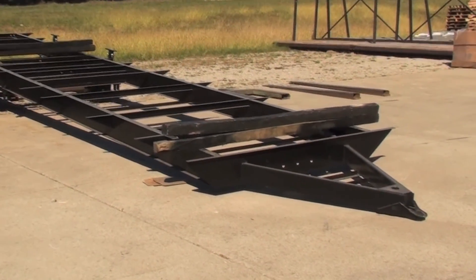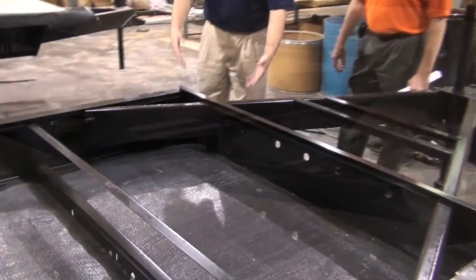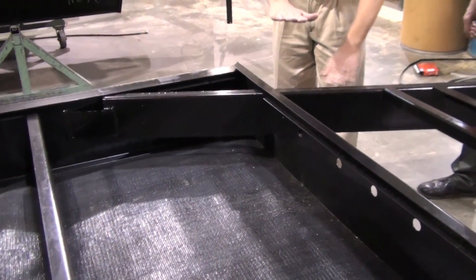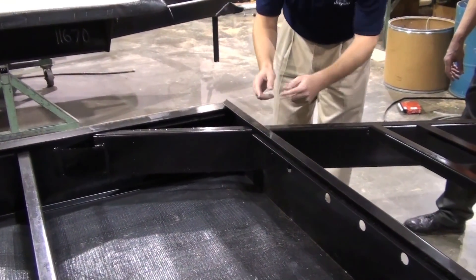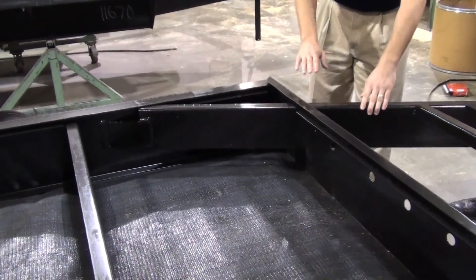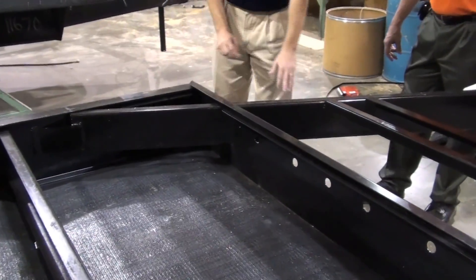The nice thing about our frame is that we use integrated A-frames. This is the underside of our frame. When I talk about under-mounted A-frames on our competitors, their frames would sit up here and only be attached right here and right here to the frame. With our integrated frames, they're attached all the way around the A-frame at this point and back here — it's just a much stronger, more sound connection between the A-frame and the main frame.